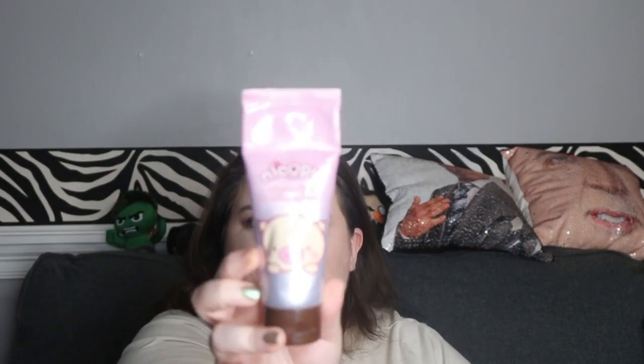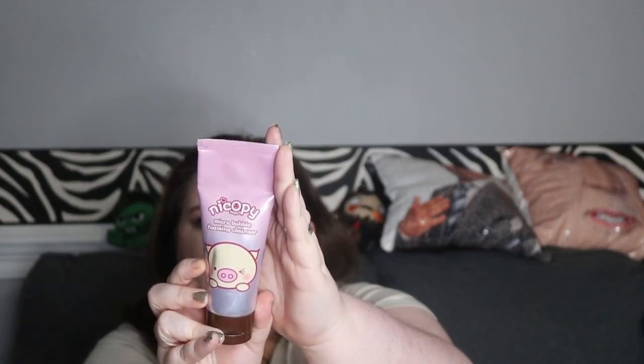Next is the Nikopee Micro Bubble Foaming Cleanser — it has a cute little piggy on the front. It's down to about here. I admit I mostly use this to clean my makeup sponge and brushes rather than my face, since I have so many face washes. It works great on the face too, but using facial cleansers on brushes is a good tip — as long as they're not too stripping.